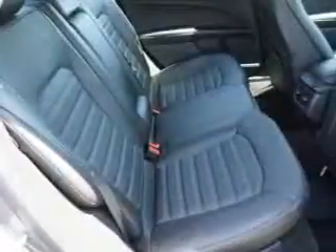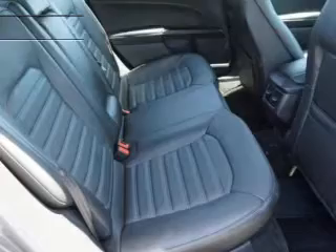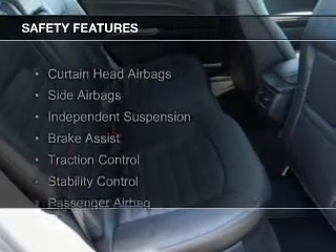Sirius XM satellite radio, digital audio input, steering wheel controls, and aluminum rims.